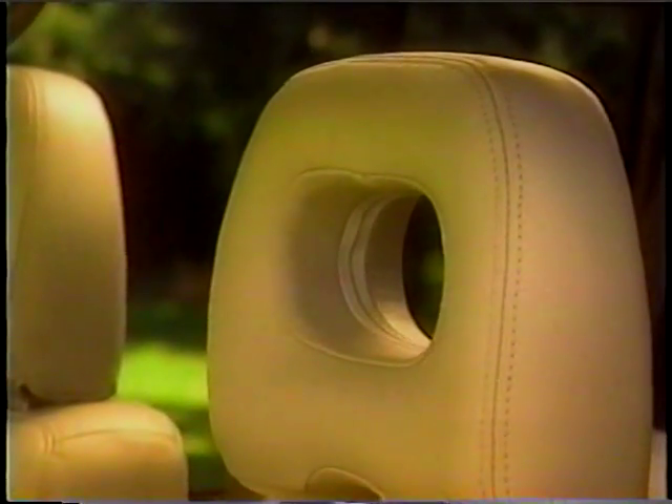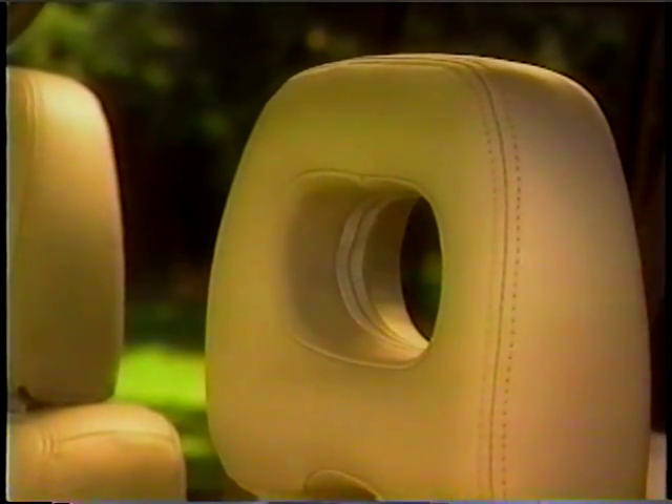With armrest and height-adjustable see-through head restraints, the LS's driver's seat is almost like driving around in an easy chair. SR adds a power driver's seat for added convenience.